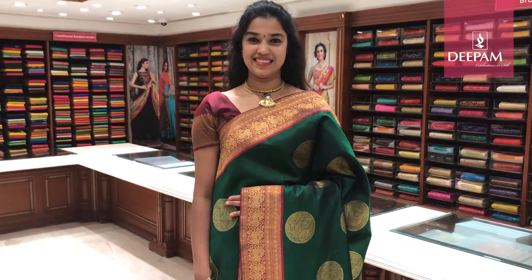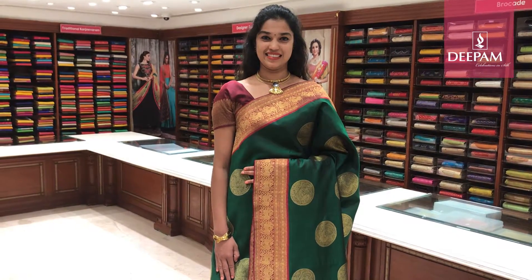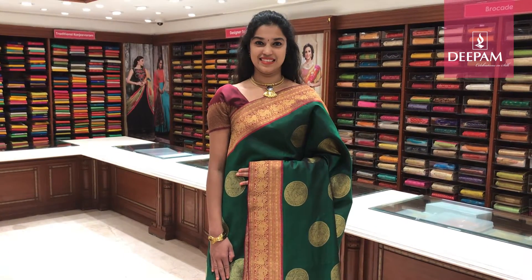These sarees are available at our two branches — one is on MG Road and the other is our Jayanagar store. You could even shop on our online. Thank you.